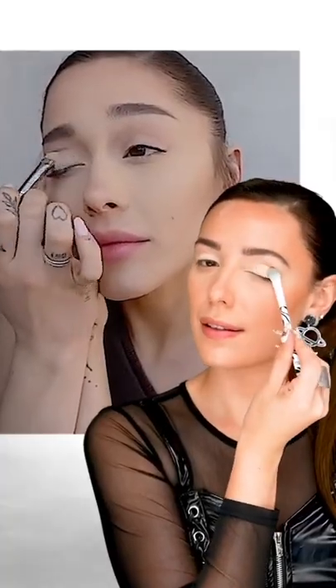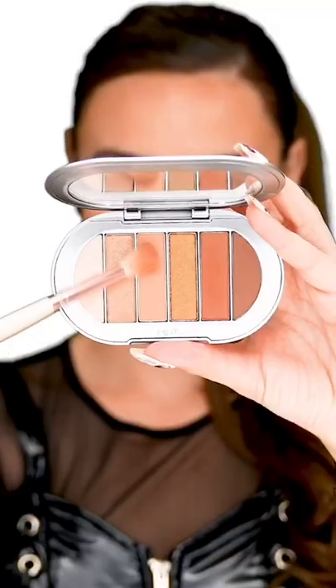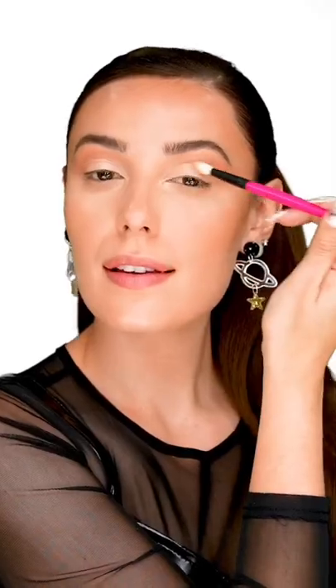R.E.M. Beauty's Baby Doll Eyeshadow Palette. She wears the lightest matte eyeshadow on the center of the lid and likes to use the warmer shades on her outer corner. For a little glow, she uses her highlighter in the middle of the lid.